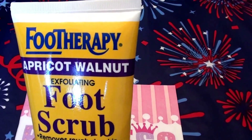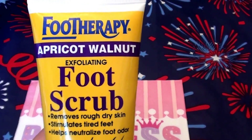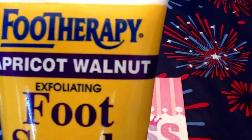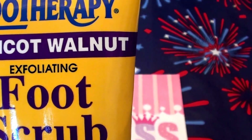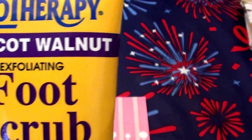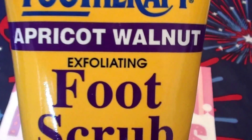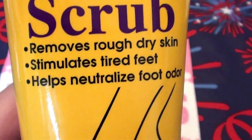This is a product I have used for years. I buy this at Walgreens, CVS, and I think Walmart too. So this is the brand Foot Therapy — the apricot walnut exfoliating foot scrub. And sorry about the voice, I've got some sinus issues going on today.